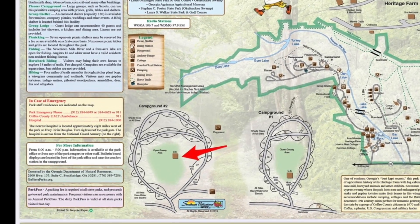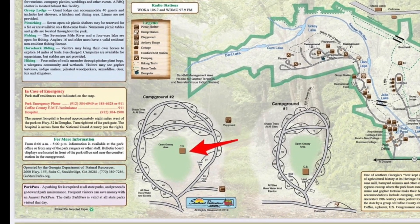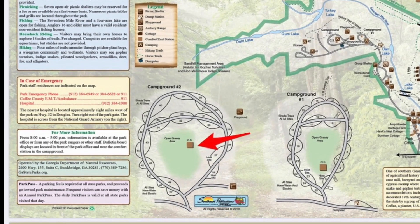It's a full-service restroom facility with running water, hot showers, flush toilets, and laundry facilities.